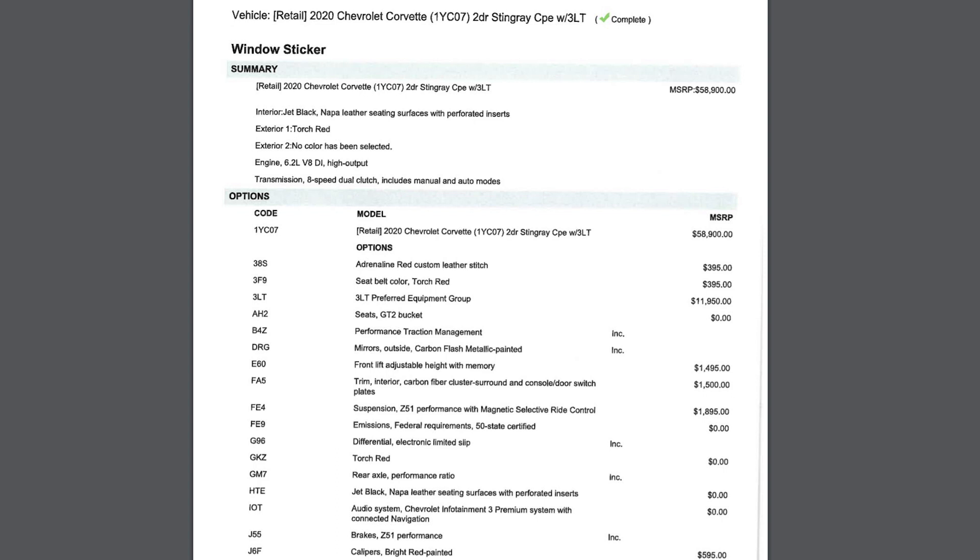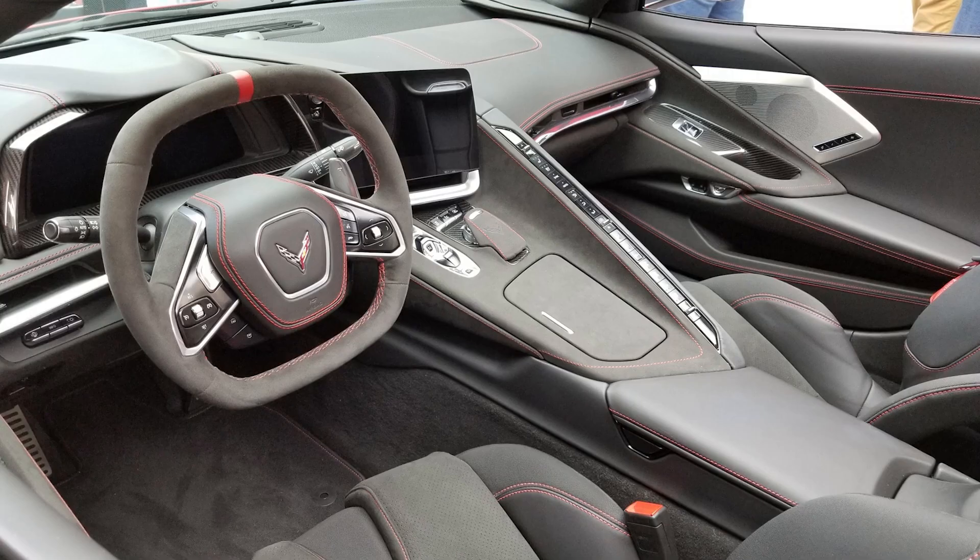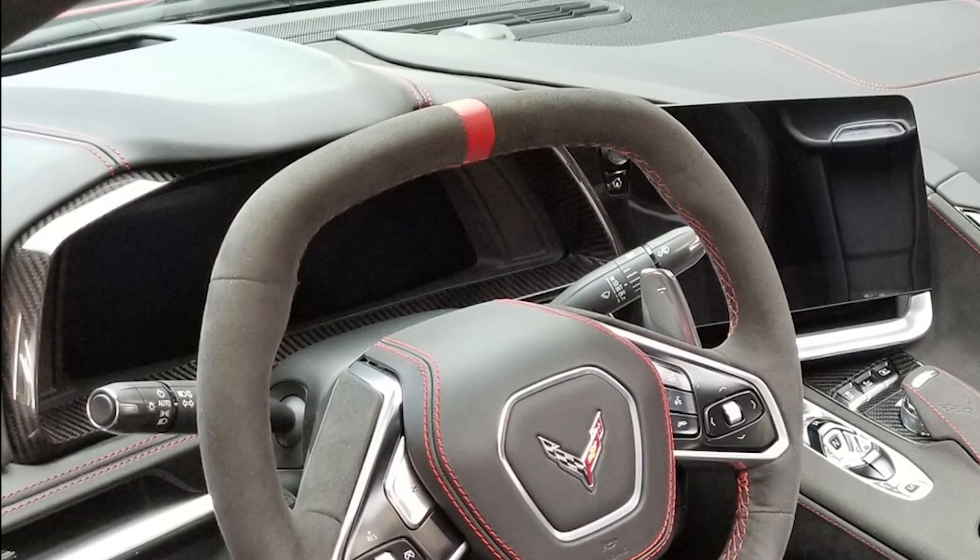From there, we of course have to go with the torch red seat belts. I've also added the front lift system along with the interior carbon fiber package. I really do think the interior carbon is a bit steep, but I really love the carbon that is around the large digital dash, so that is what sold me on this option.